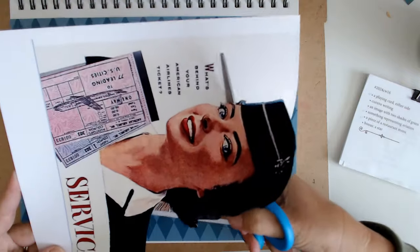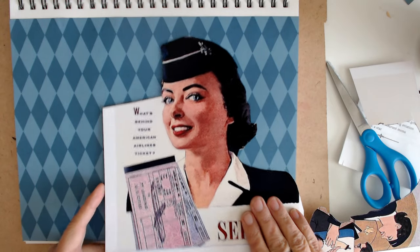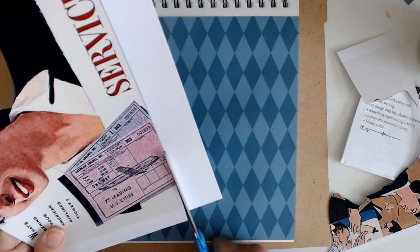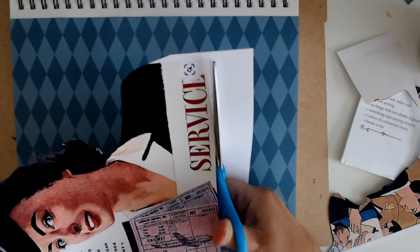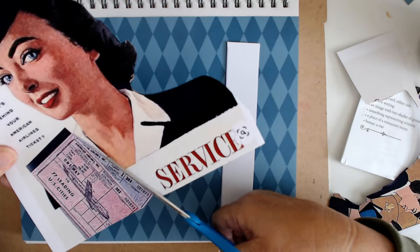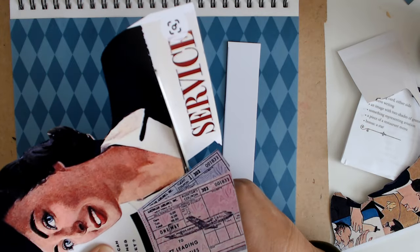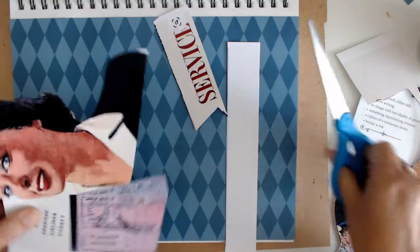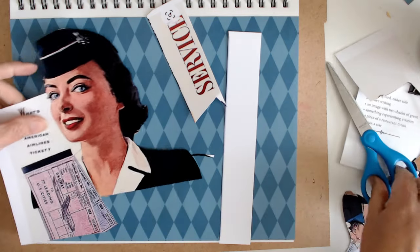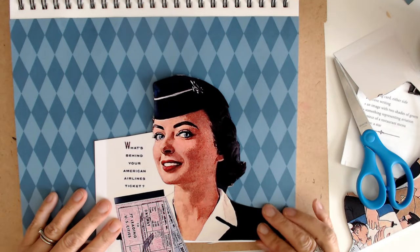I want to see what this looks like. I like her behind that Harlequin — doesn't she look good? I was wishing I had a little bit more of the picture there, but we will make do. Yeah, I think I want to put her down here.